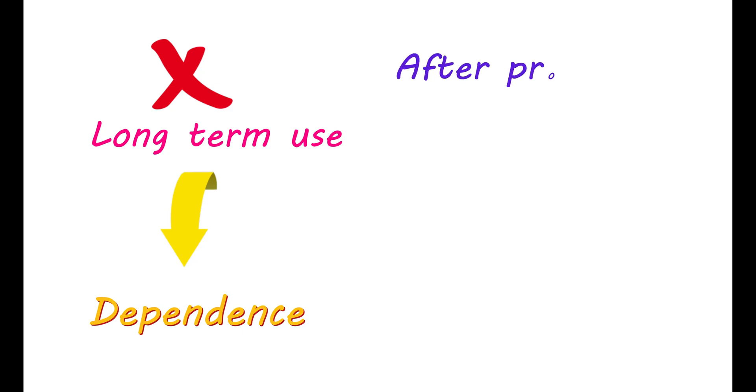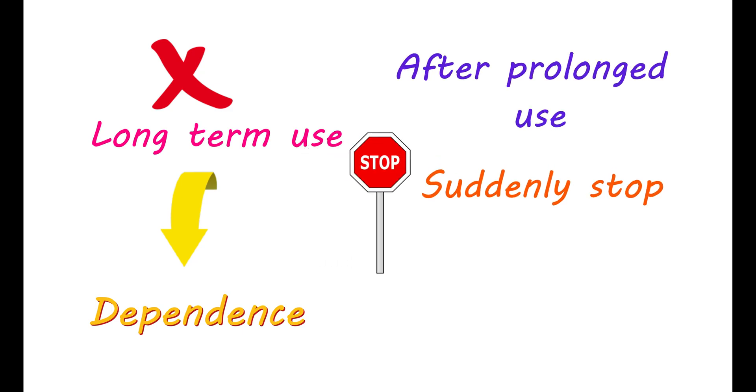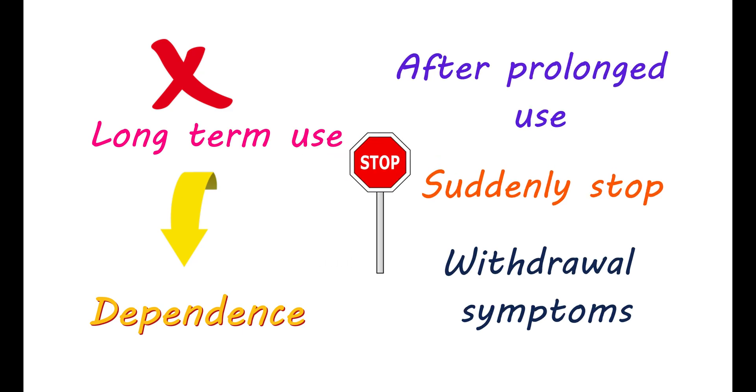Another reason to avoid long-term use of diethylpropion is dependence on this medication. After prolonged use, if you suddenly stop, you may suffer from withdrawal symptoms. It can also increase the risk of convulsions in epileptic patients.